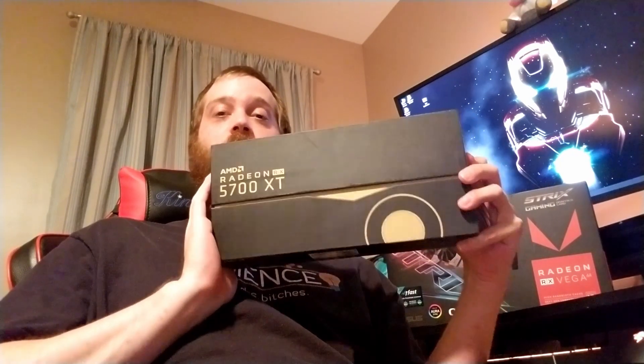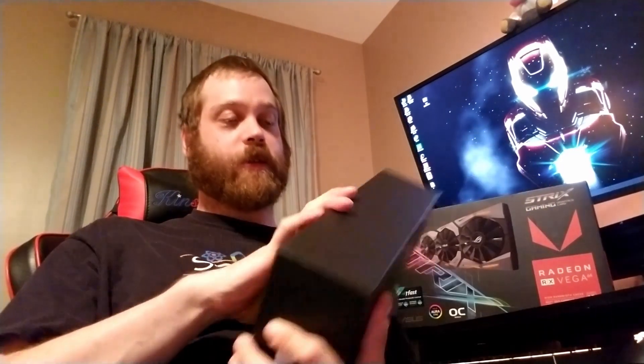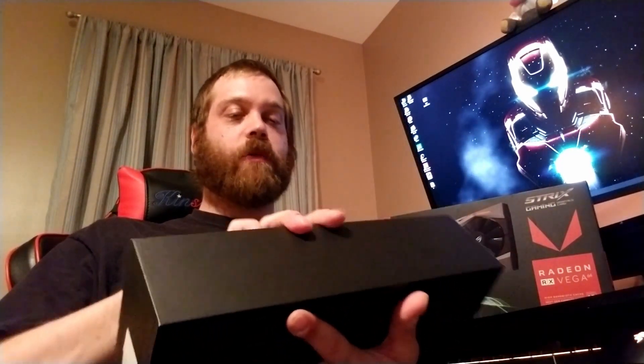Alright guys, welcome back to the channel. Today we're going to be pitting this Asus Strix Vega 64 against the Navi 5700 XT Anniversary Edition. I just got this a couple of days ago, and so we are going to do some benchmarks between both of these cards. Let's see what we can get.